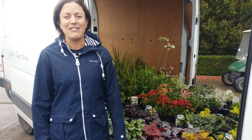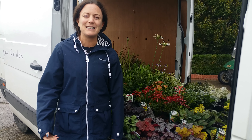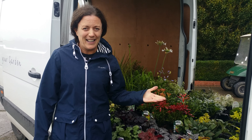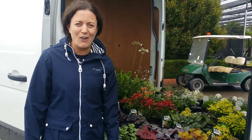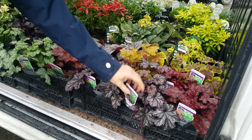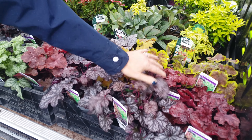Hi, it's me from Tully Nurseries and welcome to this week's YouTube video. Yes, it's raining, getting me into practice for Chelsea on Saturday. This is Eddie's van and as you can see there's lots of lovely autumn color. Heucheras look amazing — really, really nice foliage colors; you have the yellows and the burnt orange reds.